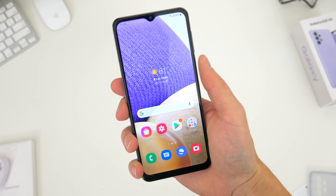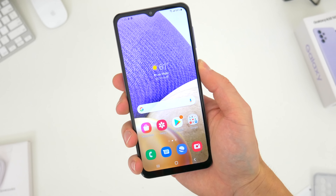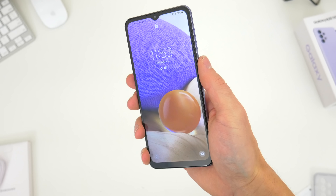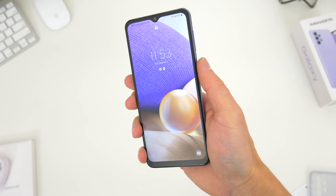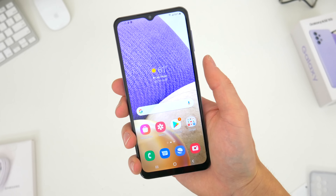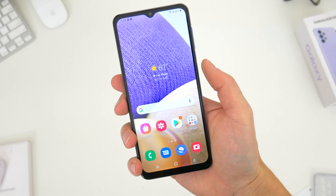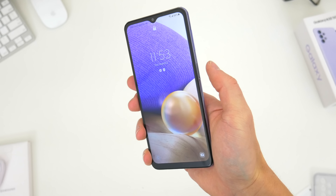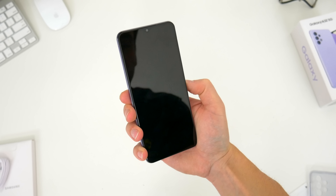In regards to that fingerprint sensor, this is definitely an interesting change. The A31 had that in-display setup. This power button combo, while maybe not as fancy, is kind of nice — it's fast, it's easy to use, and obviously very convenient. I'm not sure if you can classify this as a total downgrade necessarily, but there's actually a lot more going on with this display which I'll talk about in a second. There's also face unlock of course, and that too seems fairly quick.